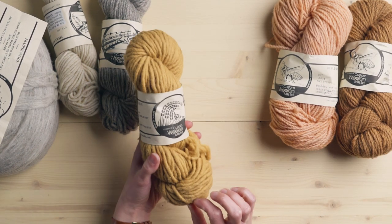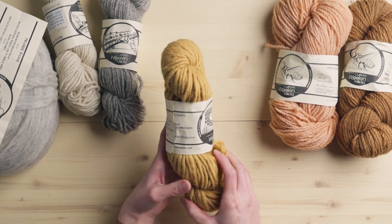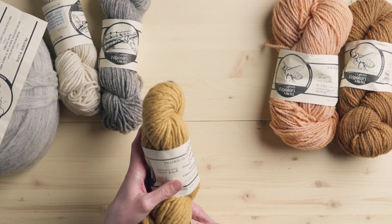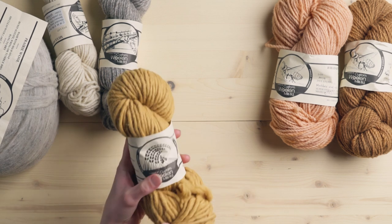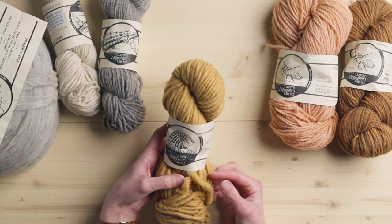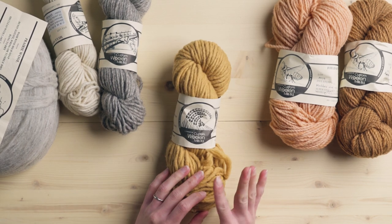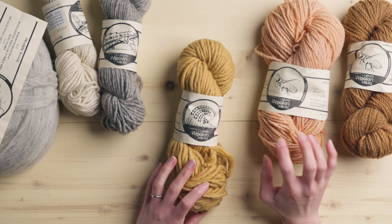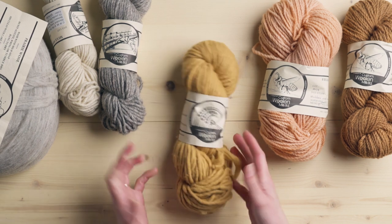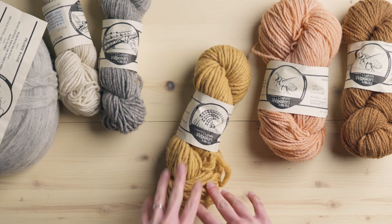Then I got their single strand chunky, kind of like pencil roving yarn, and this one is also naturally dyed. It doesn't tell me which plants were used to dye this, but it is a beautiful perfect gold color and I absolutely love it. Their wools aren't merino, so if you're used to working with merino this is going to feel a little bit different — it's a little bit rougher. I haven't woven with these yet, but I'm definitely excited to do so and I will show you when I do.